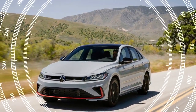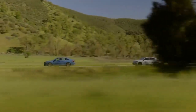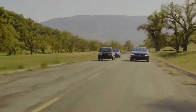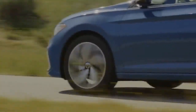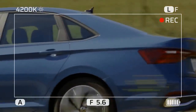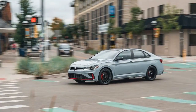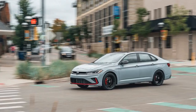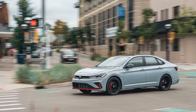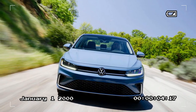During a test drive in Los Angeles, the 2025 Jetta impressed with its comfortable handling and composed ride quality. The steering is responsive, and the suspension absorbs bumps and road imperfections with ease, providing a pleasant driving experience. The Jetta's lightweight chassis further enhances its nimbleness, making it easy to navigate through tight city streets or winding mountain roads.